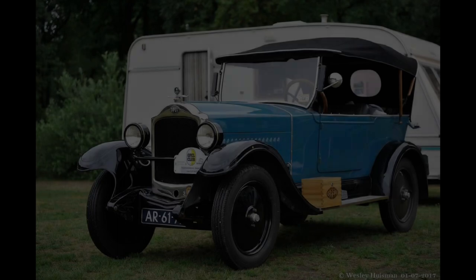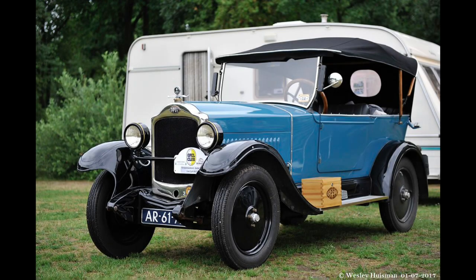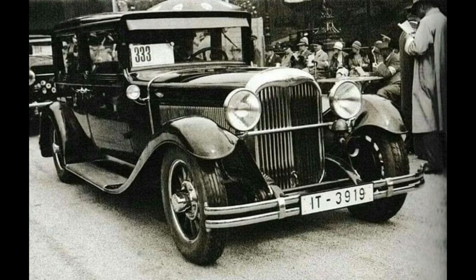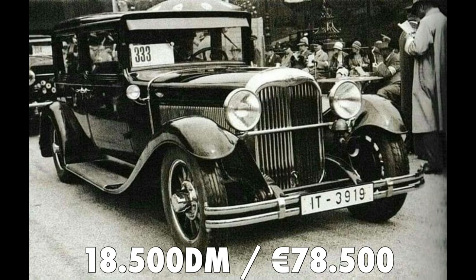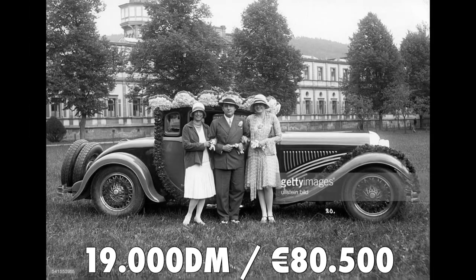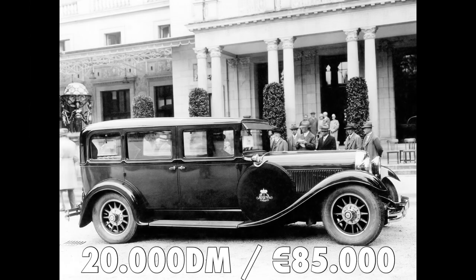At this point the Regent could cost ten times as much as Opel's smallest and cheapest vehicle, the 4 PS — which was later the Opel Cadet. The seven-seat Touring Regent cost 18,500 German marks, the Roadster cost 19,000 German marks, and the model was equivalent to approximately 84,800 euros in 2024.